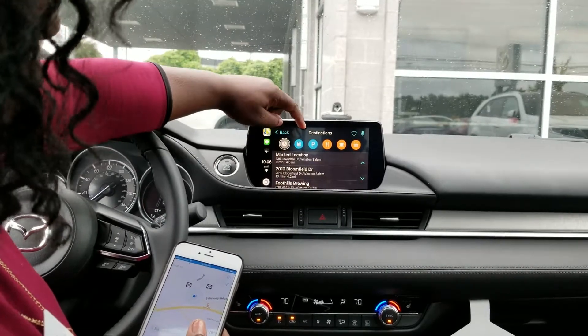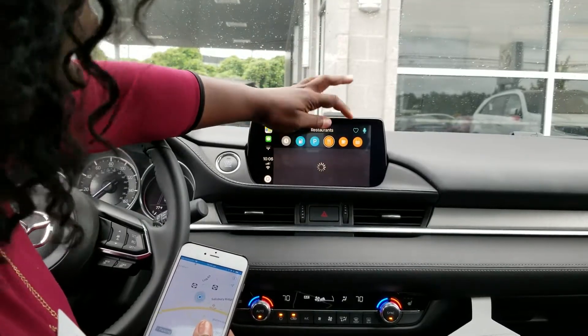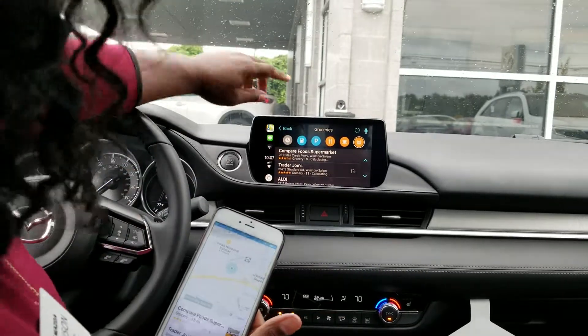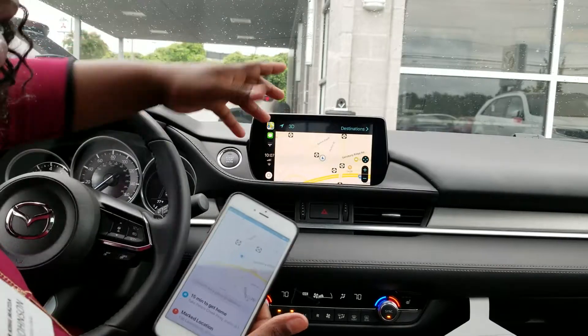You can do previous history, places you've been, gas, parking, food, coffee, shopping — pretty much the same thing as how you use it on your iPhone. You go back here, you can see your screen in 3D.